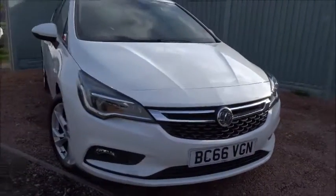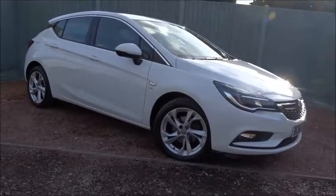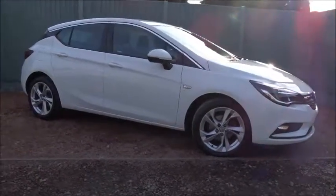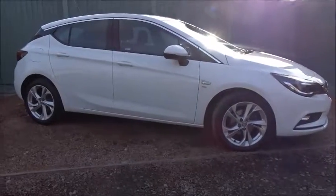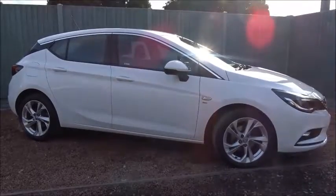It's a really nice car, really nicely equipped, and it's available today at Pentagon with the remainder of the manufacturer's warranty. For more information please contact the sales team and we're happy to arrange your viewing or test drive at your convenience. Thank you for watching and hopefully we'll see you soon at Pentagon.